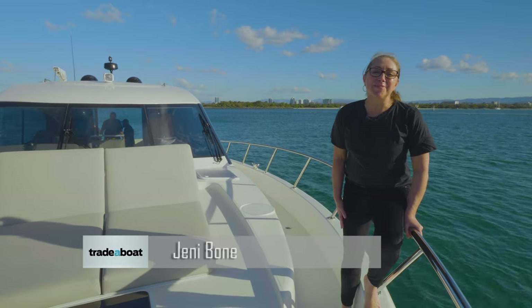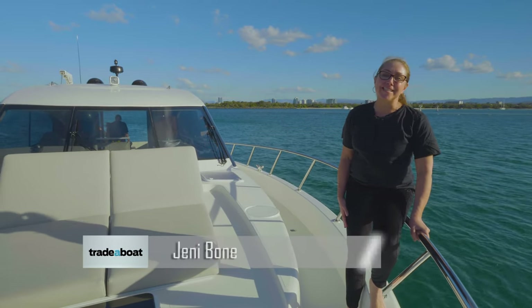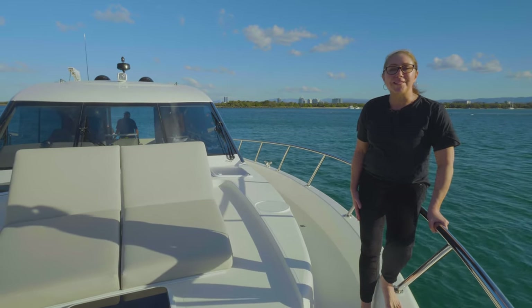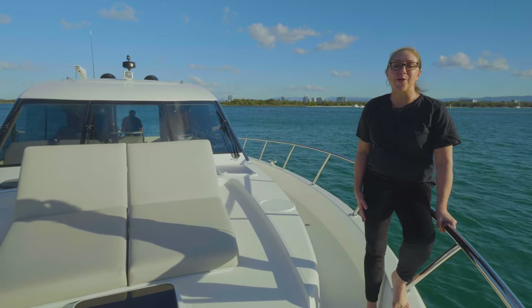Welcome aboard the Maritimo S55. It's a beautiful winter's day on the Gold Coast Broadwater. Join us as we put this feature-filled dynamic motor yacht through its paces.